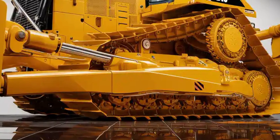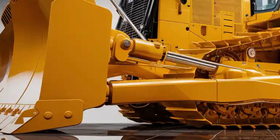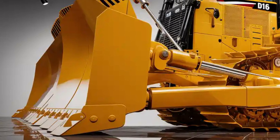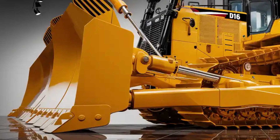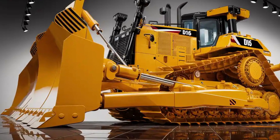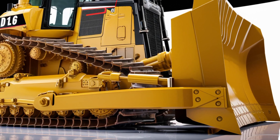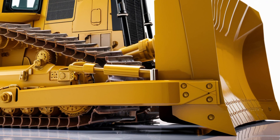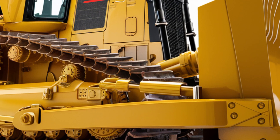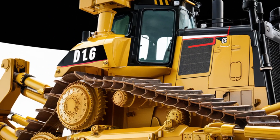Durability has always been a Caterpillar trademark, and the D16 continues that tradition with heavy-duty components and reinforced structures built to last. Smart diagnostics constantly monitor the health of the machine, notifying operators of any potential issues before they become costly repairs. Easy access panels allow for quicker maintenance, reducing downtime and keeping productivity high. Caterpillar has also designed the D16 to be versatile, allowing it to be fitted with different blade types, rippers and attachments, making it adaptable to multiple industries and project needs.